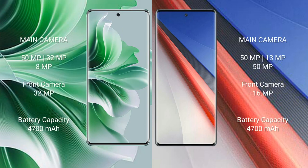The OPPO Reno 11 Pro features a triple rear camera setup of 50MP plus 32MP plus 8MP, and a 32MP front camera. The Vivo iQOO 11 Pro features a triple rear camera setup of 50MP plus 13MP plus 50MP, and a 16MP front camera. The OPPO Reno 11 Pro has a 4700mAh battery with 80W fast charging support, while the Vivo iQOO 11 Pro also has a 4700mAh battery with fast charging support.